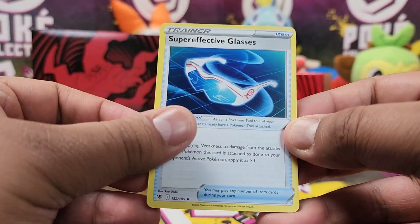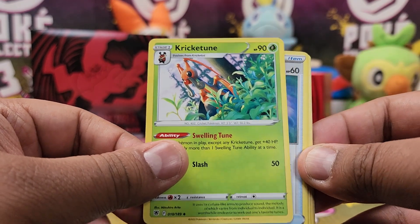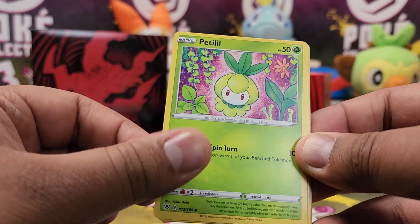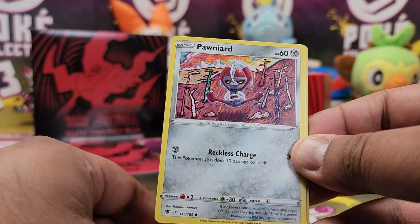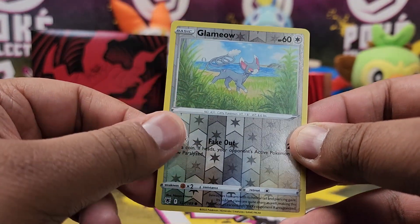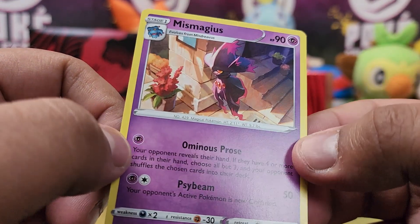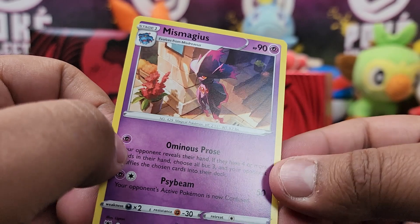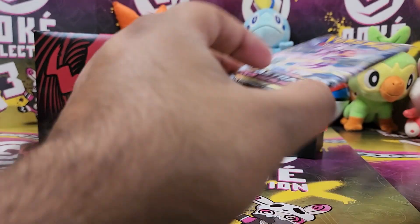All right. So we have Super Effective Glasses — reminds me I need to get some more glasses — a Croagunk, Unidentified Fossil, Petalil, Bergmite, Hippopotas, Cyndaquil, Sneasel, a Glameow Reverse, and a Mismagius Rare. That's actually a really nice rare — I don't think I've actually seen this before. But that's our first rare in the box, so the streak is over.